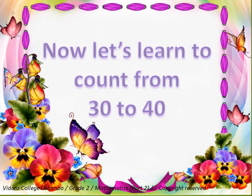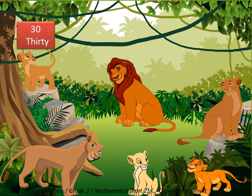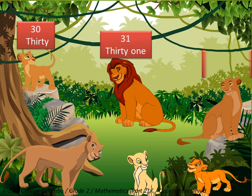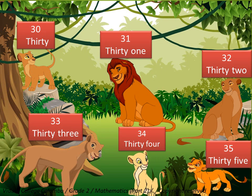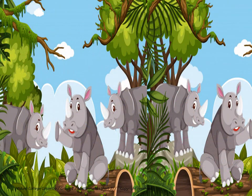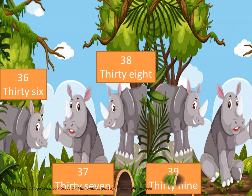Now let's learn to count from 30 to 40. 30, 31, 32, 33, 34, 35, 36, 37, 38, thirty-nine, forty.